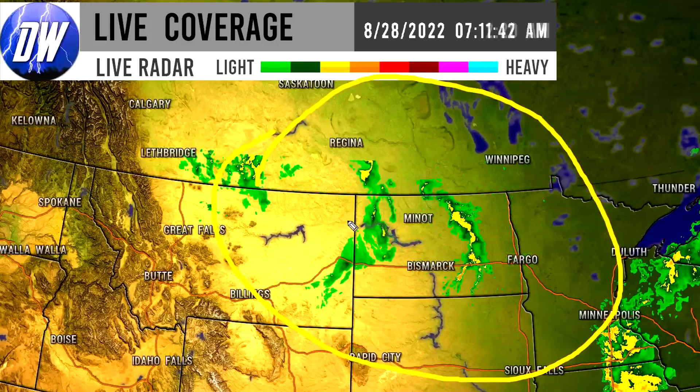We can see that there is plenty of storminess happening up here for Montana and North Dakota primarily, also impacting Minnesota and South Dakota as well. Looking like Fargo — near this area — is definitely seeing some potent thunderstorms, so keep that in mind.